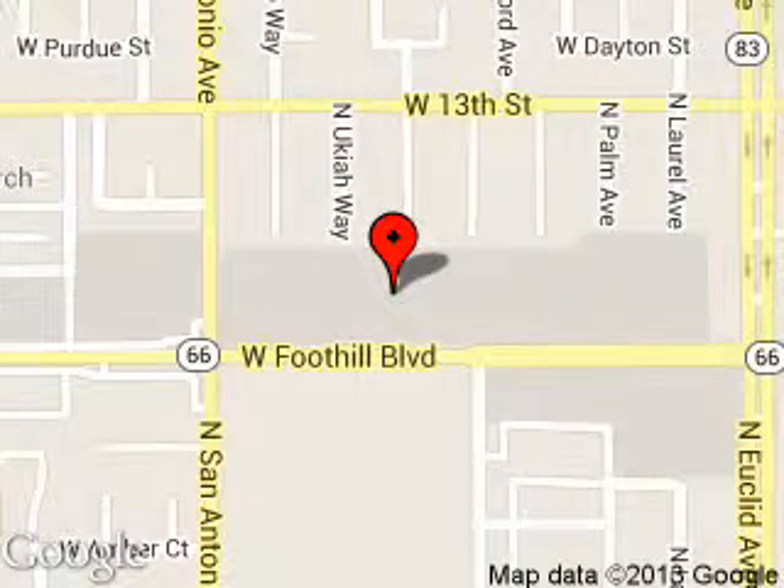We are located at 555 West Foothill Boulevard, Upland, California 91786. Thanks.